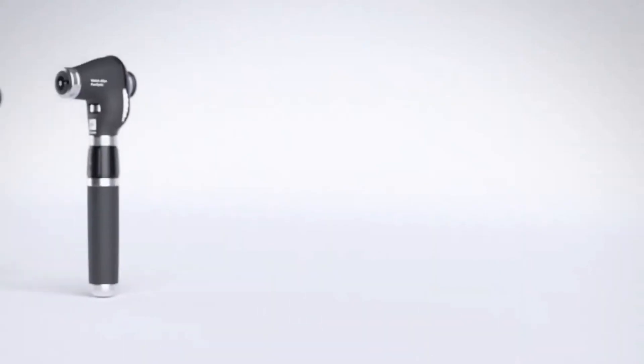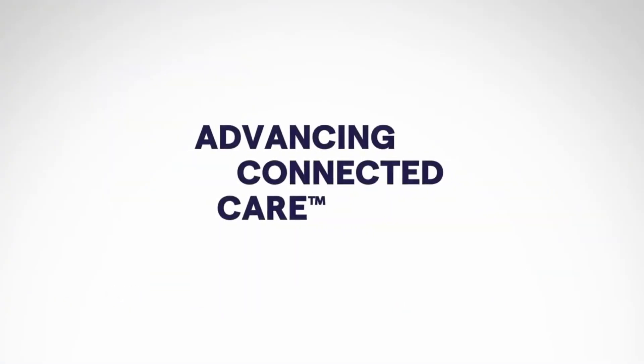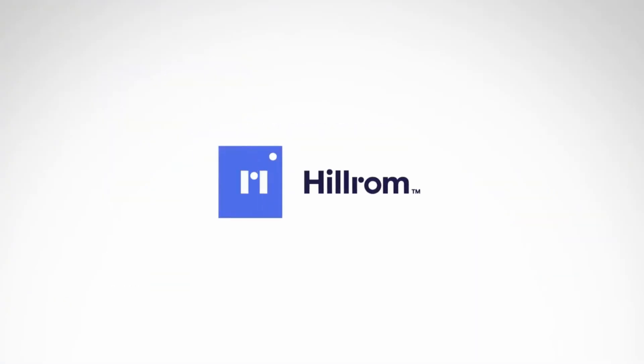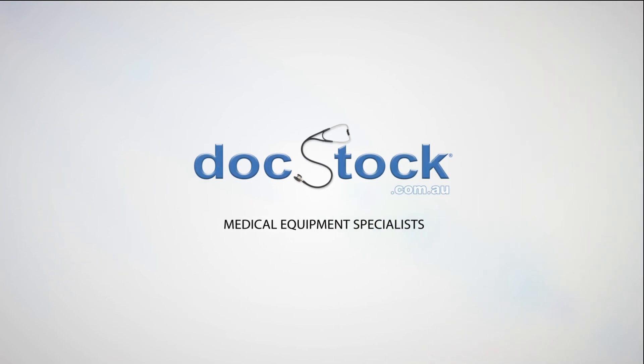Let us change your view by setting a new standard in physical assessment.